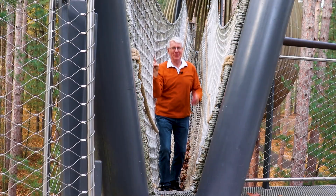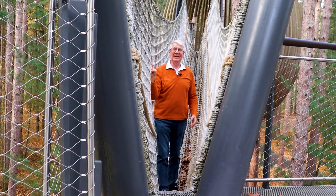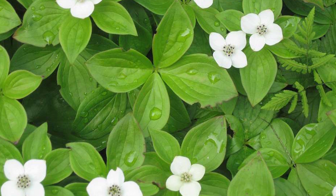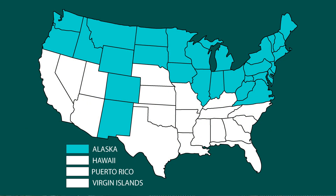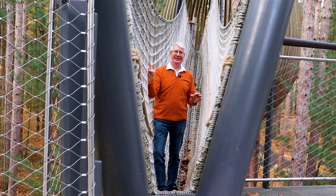So I thought a rope bridge would be a great place to talk about the bunchberry dogwood plant. This is a little plant — the flowers are only about 0.1 inches off the ground. They grow in northern spruce forests all over the northern part of North America, and they have this amazing ability.